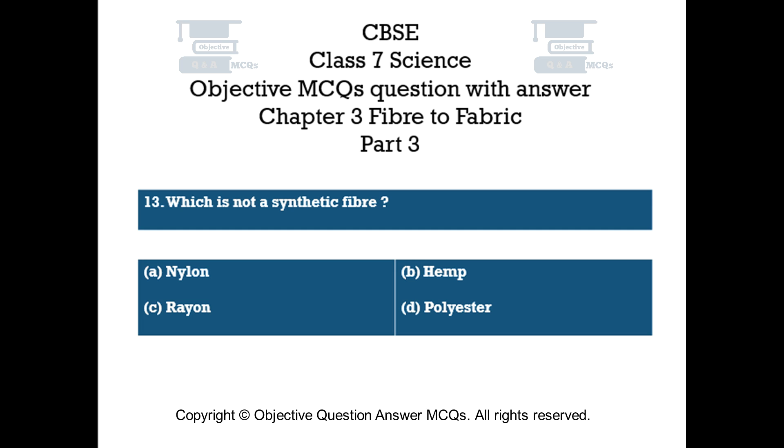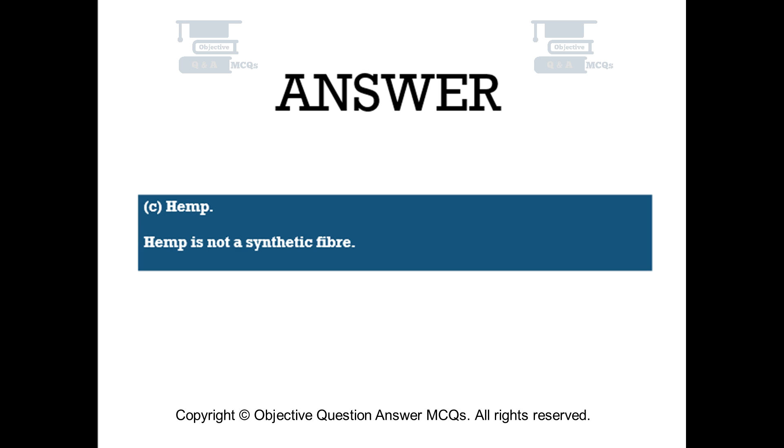Question number 13. Which is not a synthetic fiber? Option A – Nylon. Option B – Rayon. Option C – Hemp. Option D – Polyester. The right answer is Option C: Hemp. Hemp is not a synthetic fiber.